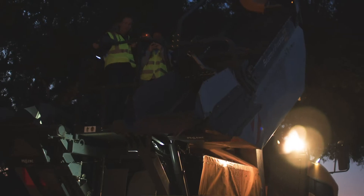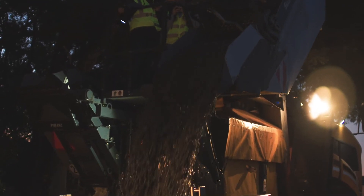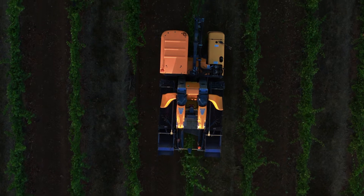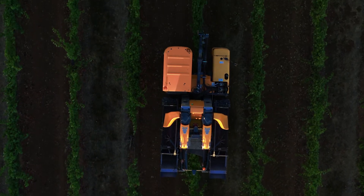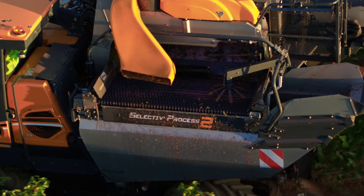We've tried out a lot of harvesters over the years. We've been using machine harvesting and machine harvested fruit for probably 25 to 30 years now. And when they came out with the onboard sorting system — the Selectiv' Process — that's what really kind of pushed us towards Pellenc.